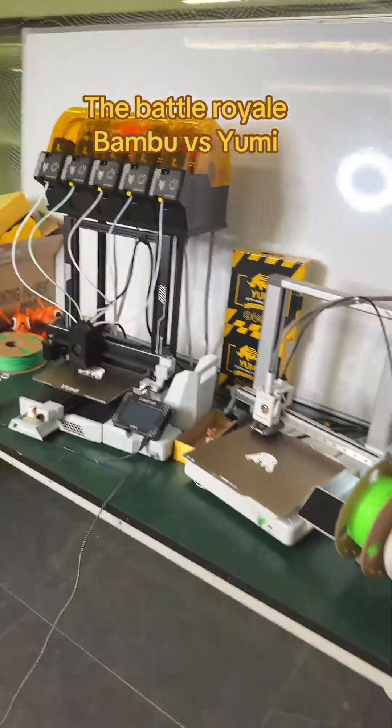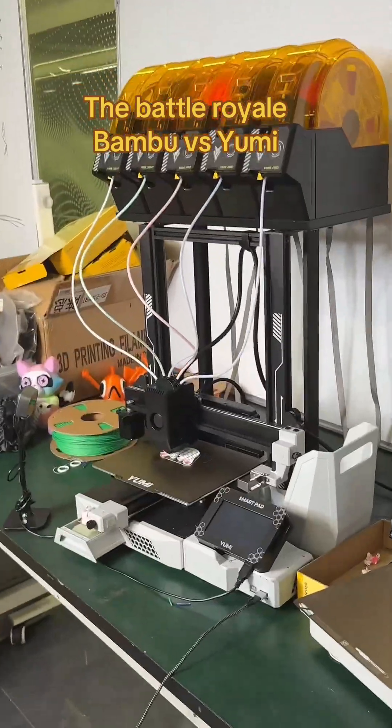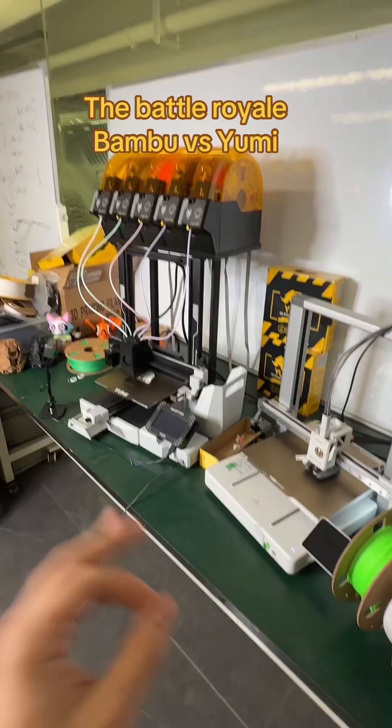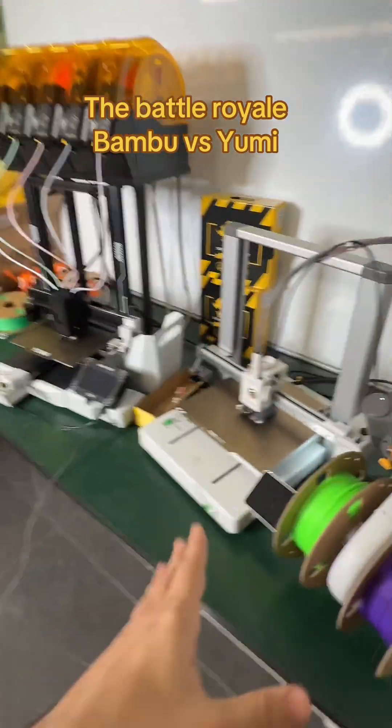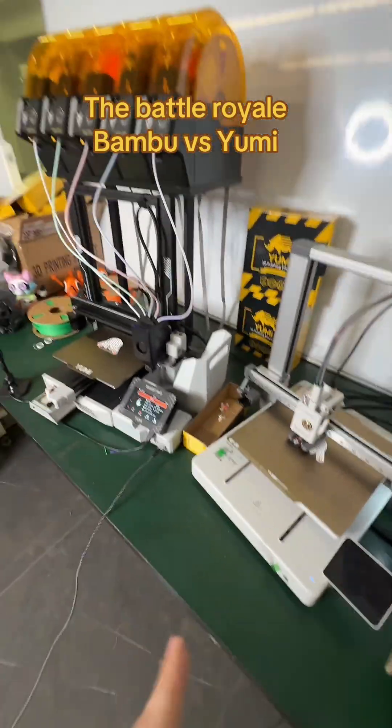Ok guys, we start the battle royale: Bamboo Lab 4 colors versus Yumi 5 colors. Who will win this battle? Do you think there's a big difference between the Bamboo and Yumi? It's a crazy battle!